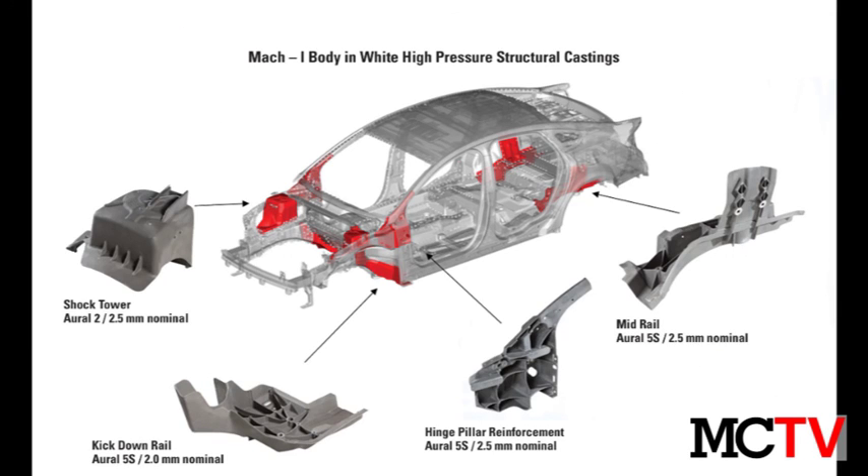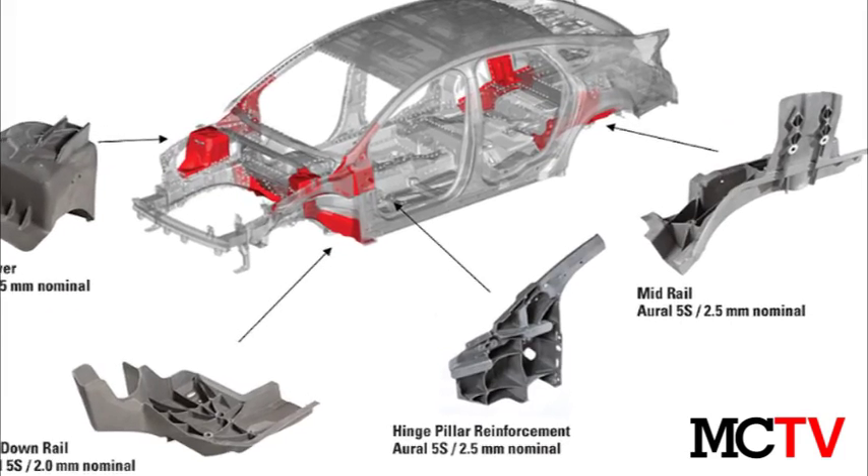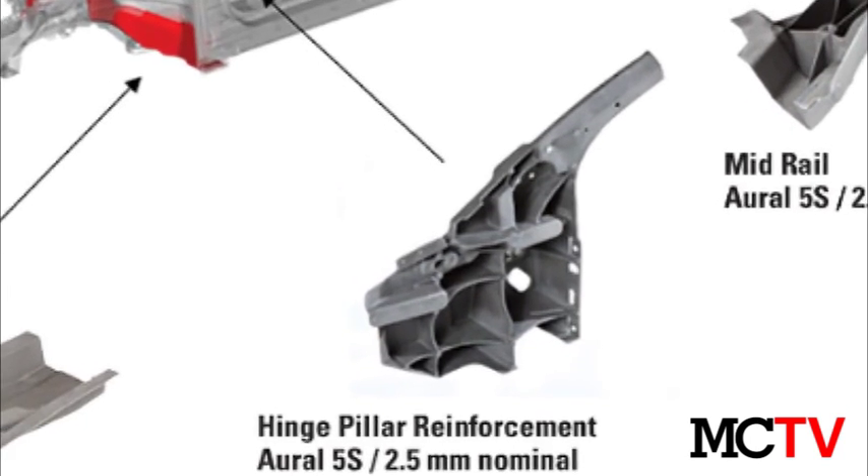The left and right hinge pillar casting integrates 5 steel stampings and is about 35% lighter than the baseline, reducing weight from 9.8 pounds to 7.4 pounds.